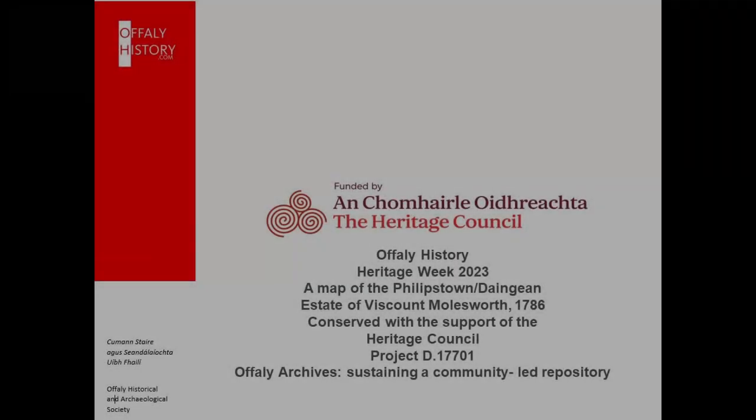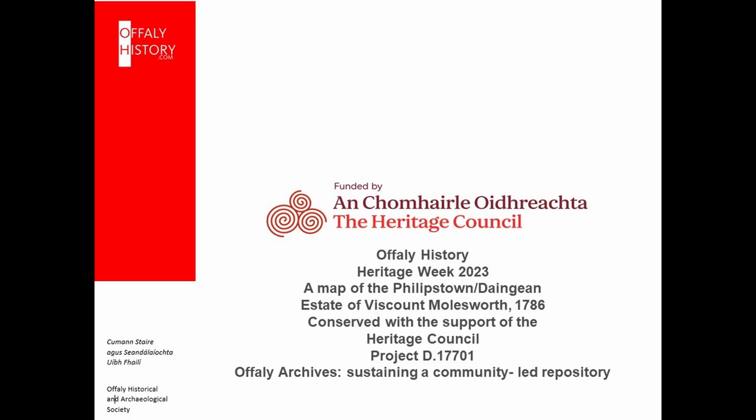Today I want to talk about a recent discovery and donation to Offaly Archives of a map of Phillipstown, otherwise Dangan, which was made in 1786. I also want to acknowledge the support of the Heritage Council whose funding has allowed us to have this important map conserved.